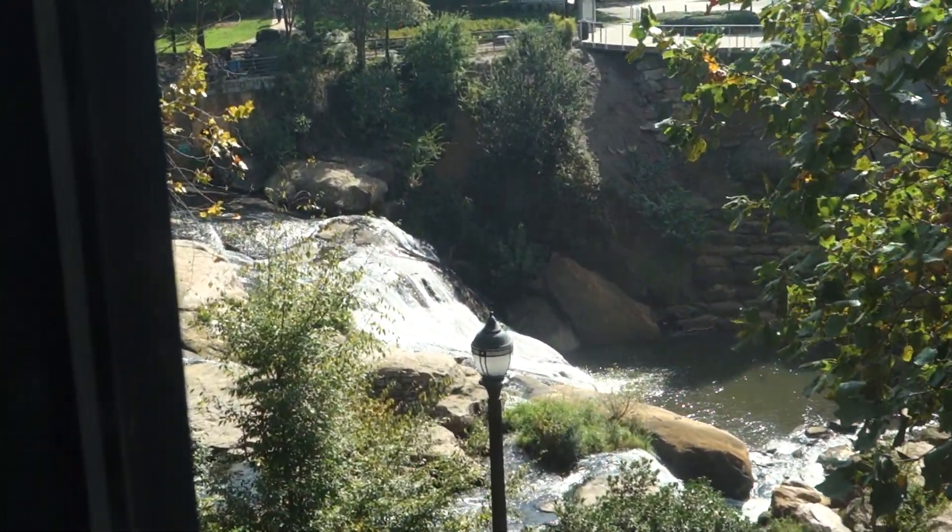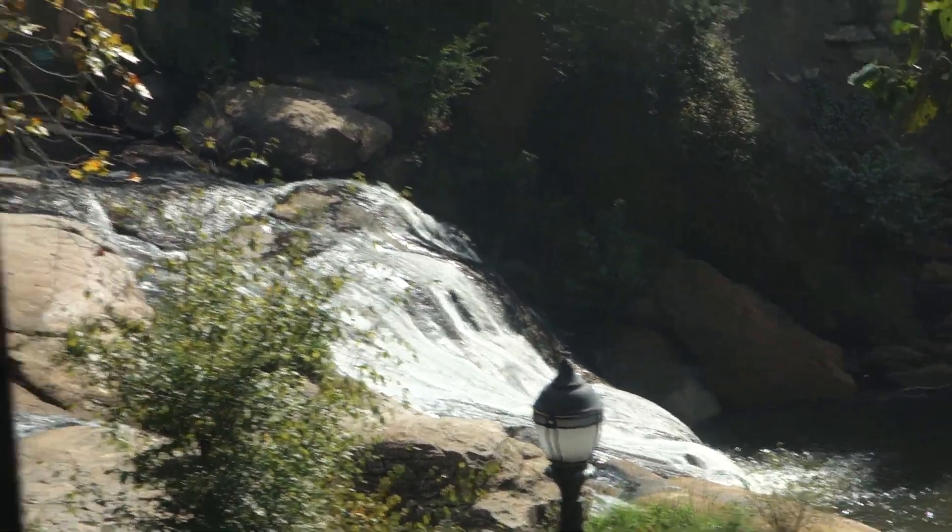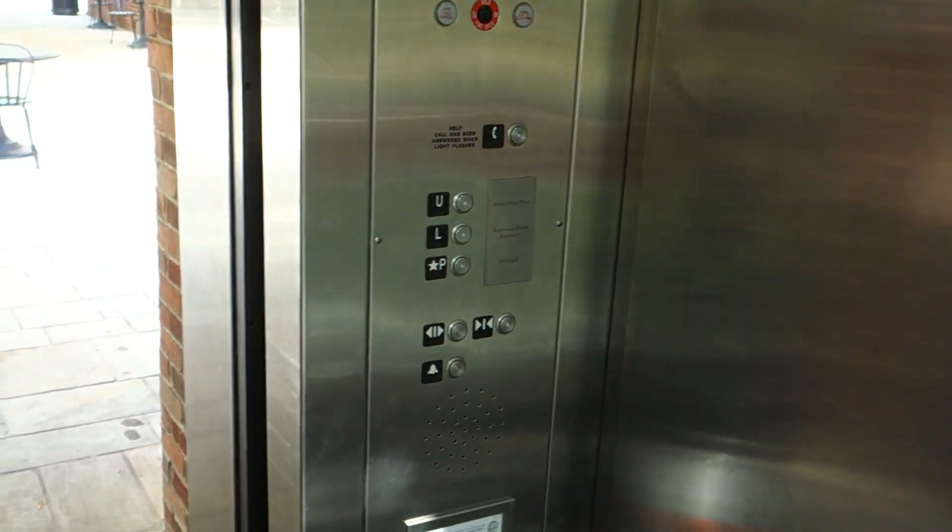Look at that! You can see the waterfalls there. Here we are up on U.